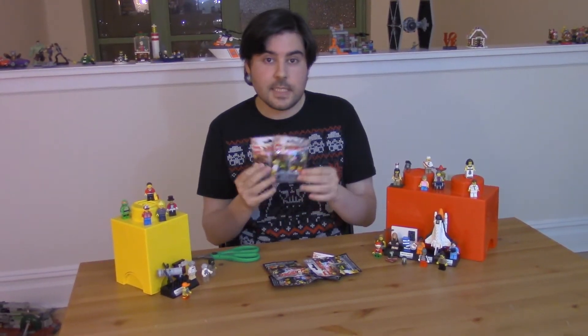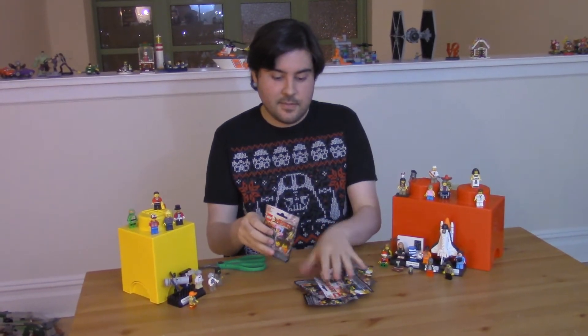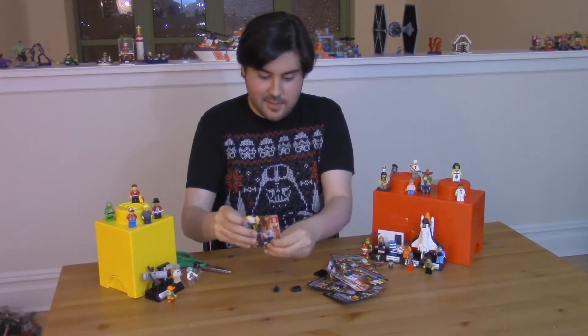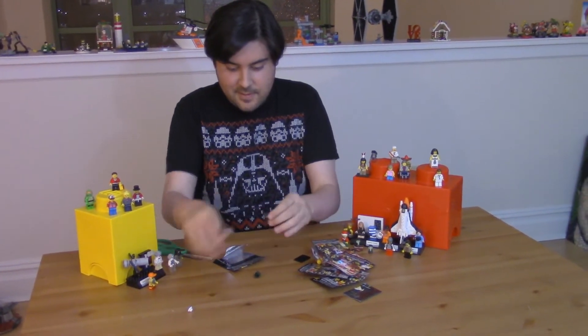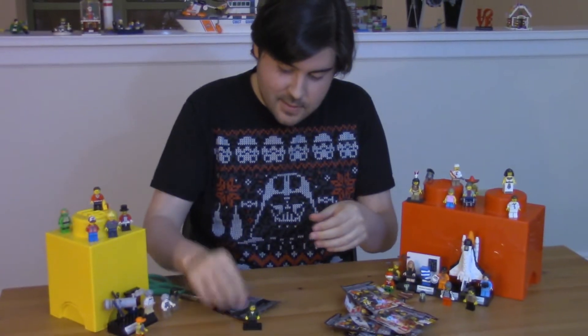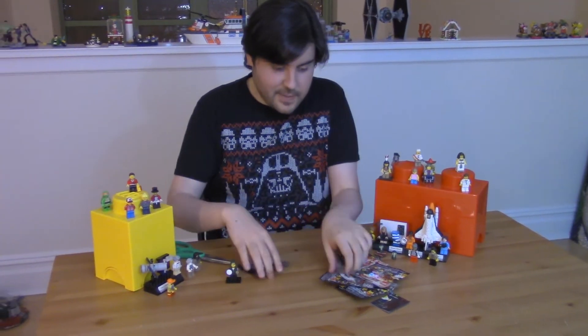Do you remember what we're looking for? Master Wu and Sushi Guy. It's a Lalloyd! I wanted to get the little rice bowl thing, but that's okay because we still have like five more.